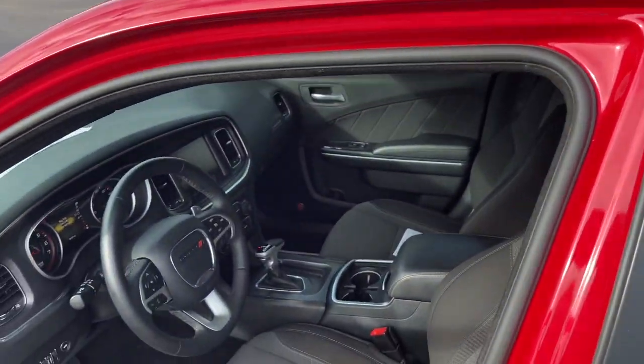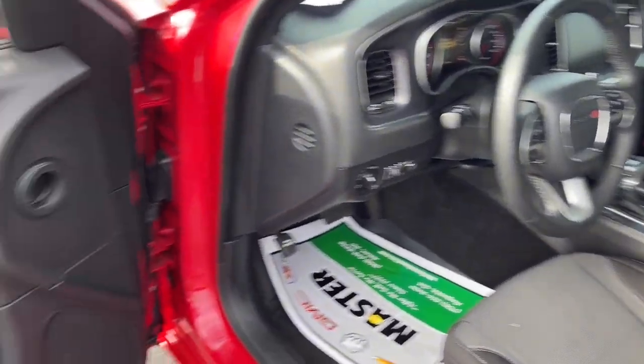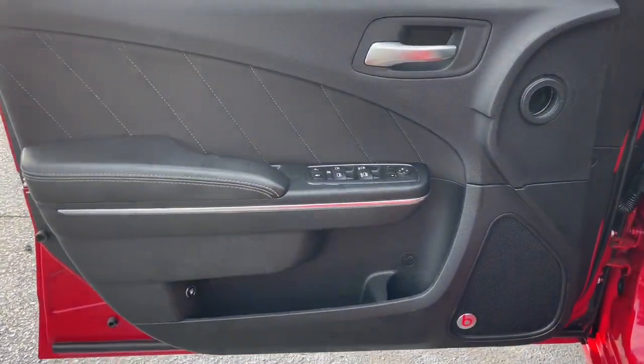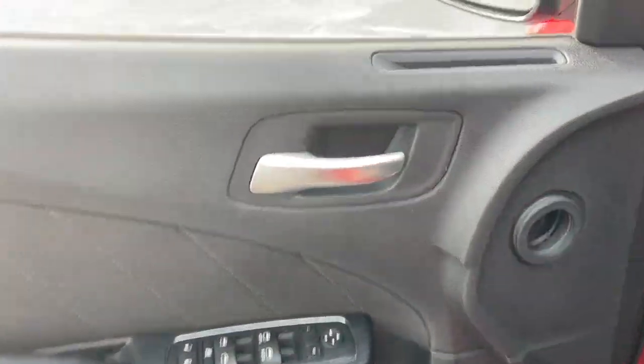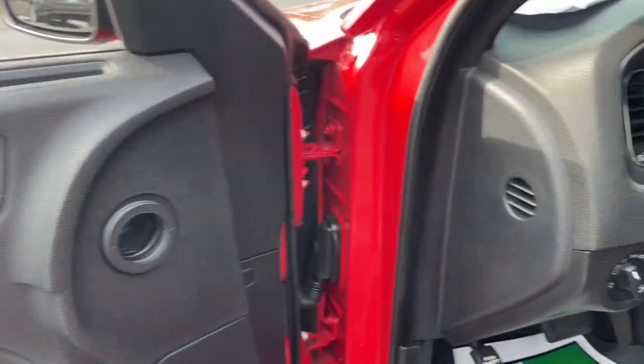Navigation system, keyless entry, backup camera, fog lamps, dual-zone AC, power driver's seat, electronic stability control, heated front seat, intermittent wipers, and tire pressure monitoring system.